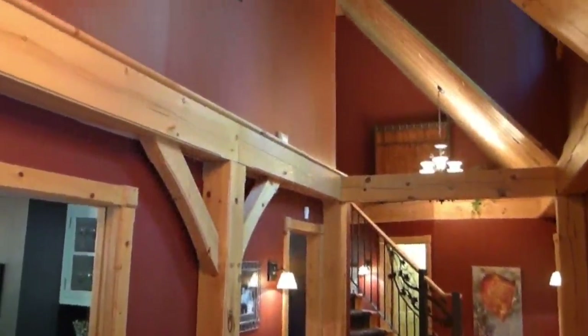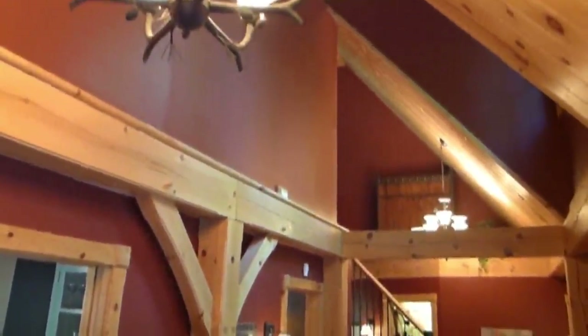When you enter the house, you are struck by the tall ceilings, massive beams, and beautiful hardwood floors.